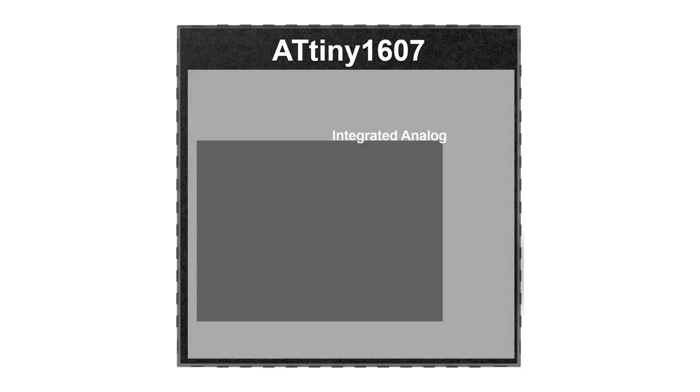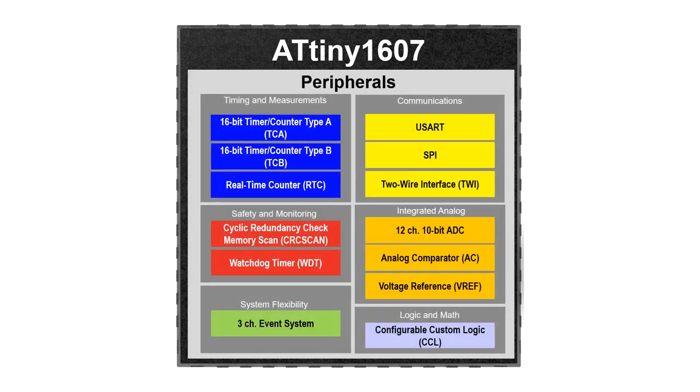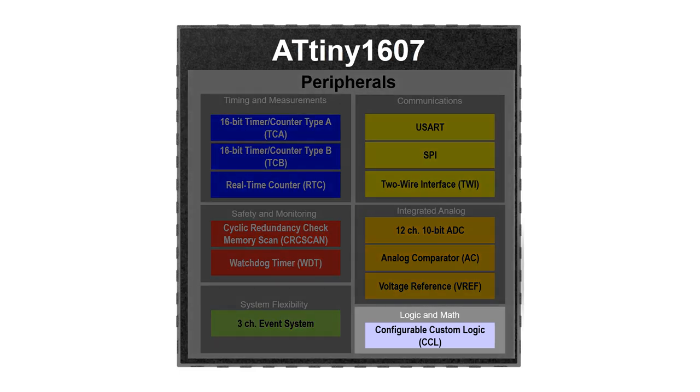Many peripherals on the device have core-independent features that reduce the amount of code the user needs to write. These hardware enhancements often result in a more responsive system while offering superior low-power operation. The configurable custom logic provides an on-chip alternative to external components. Peripheral and off-chip signals can be combined using lookup tables and sequential logic for code-free function creation to handle the most time-critical parts of the application.